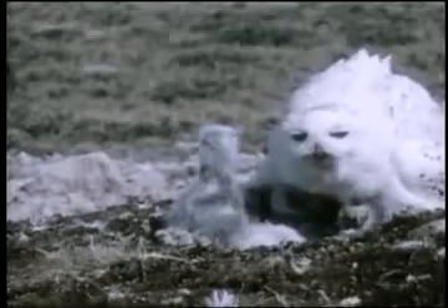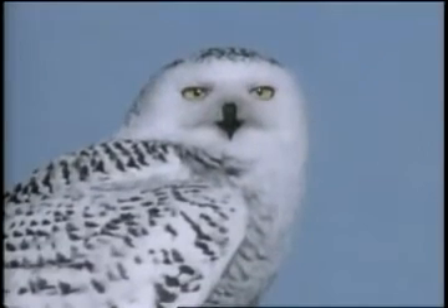Striking features of the snowy owl are the feathery legs. Even the claws are covered with dense white feathers and the large yellow eyes with their composed stare.